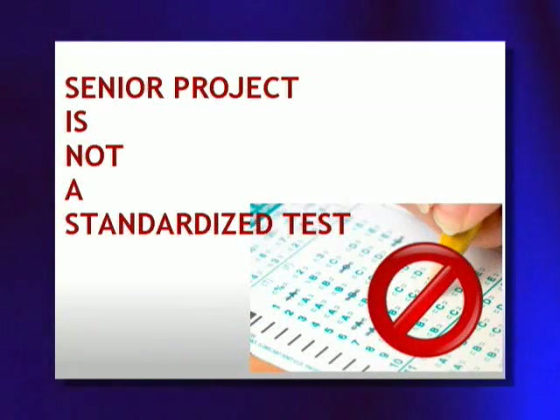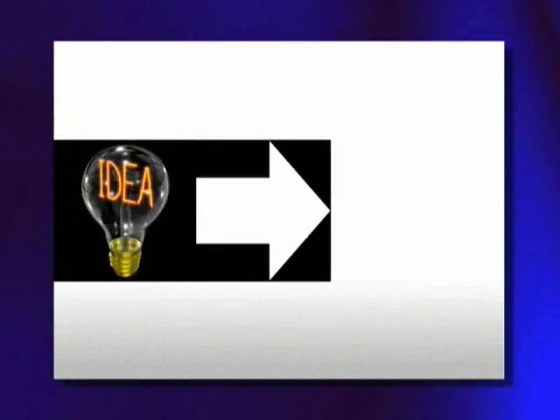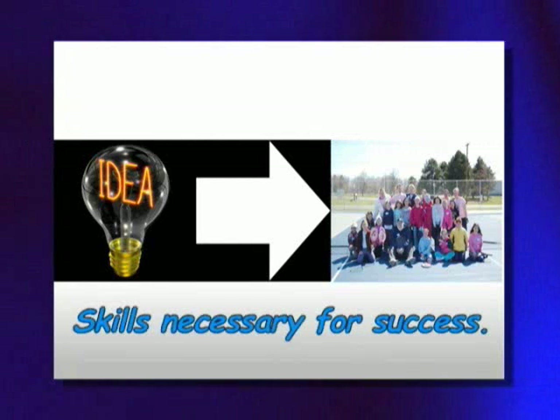Senior Project is not a standardized test. The challenge of Senior Project is to develop a personally meaningful project. What begins with an idea must develop into a detailed plan that is carried out over the course of your senior year. This will require many skills that are necessary for success in college and the workplace. Let's take a look at some of those skills.